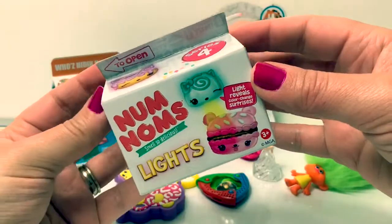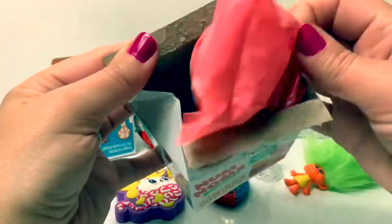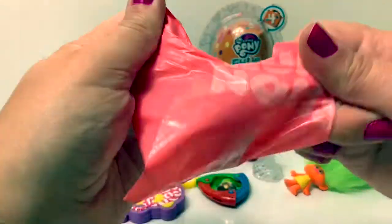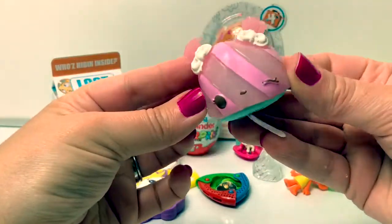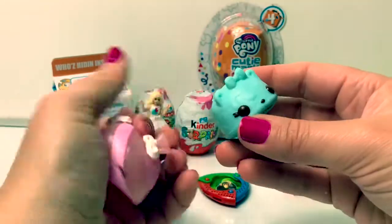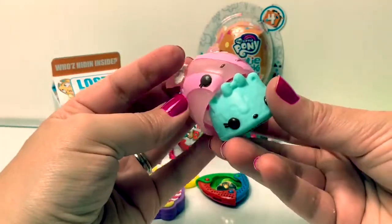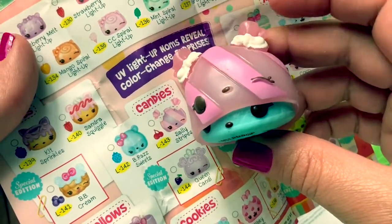Nom Noms! Here's the collector's guide, and here's our little Nom Nom! This one lights up! This Nom Nom is Sally Stripes and she smells like cherries!